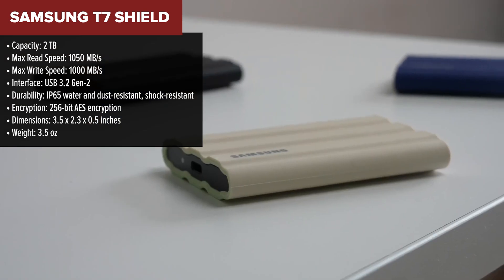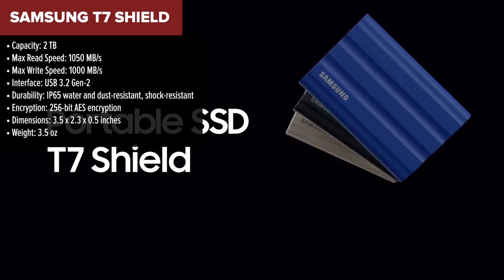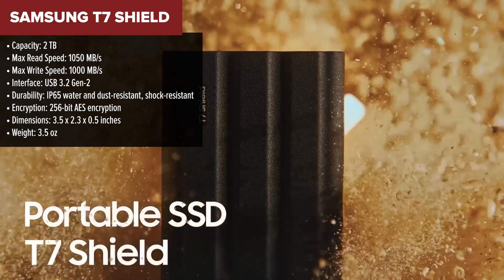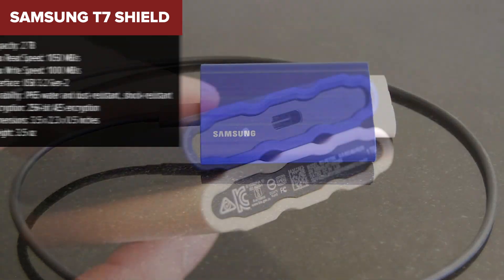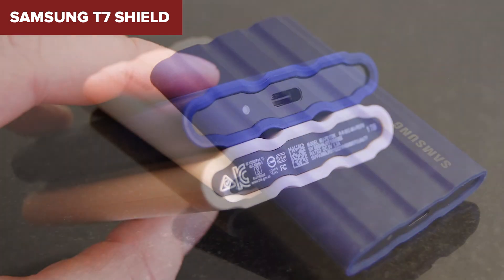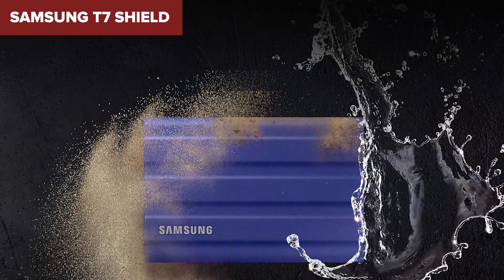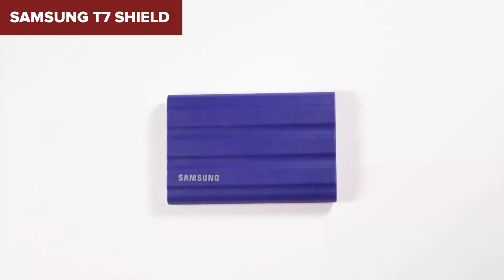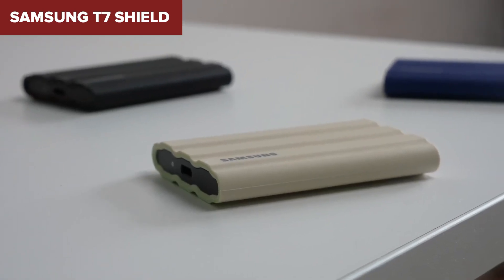At number 5, we have the Samsung T7 Shield, a solid performer that stands out for its robust durability. It's rated IP65 for both water and dust resistance, so it can handle the roughest environments while keeping your data safe. Plus, it's shock-resistant, so you don't need to worry about a few bumps and drops. With a maximum read and write speed of 1050MB per second and 1000MB per second, you're getting solid performance for regular use like storing media files, games, or backups. And if security is important to you, the T7 Shield offers AES 256-bit hardware encryption, which is a big win in this category.